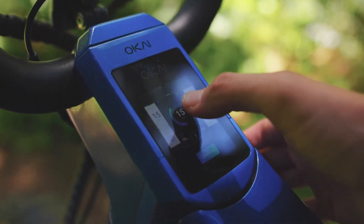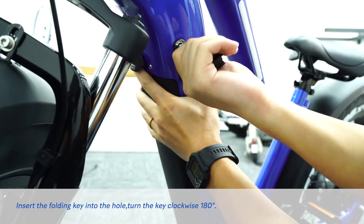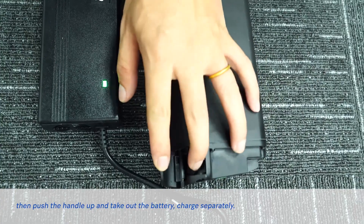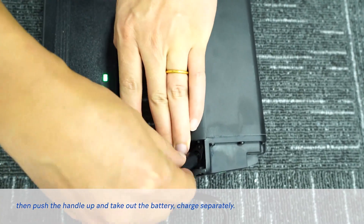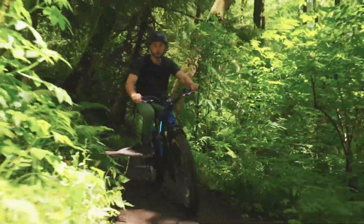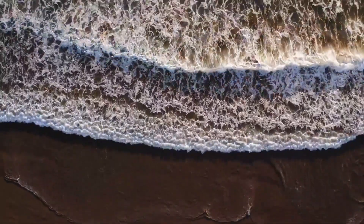It has a moderate top speed, allowing for efficient travel within urban areas. The scooter is equipped with a removable lithium battery pack that can be easily detached for charging. The battery can be charged using a standard electric outlet, typically taking a few hours to reach full capacity. This flexibility allows riders to charge the battery at home, the office, or at convenient locations.